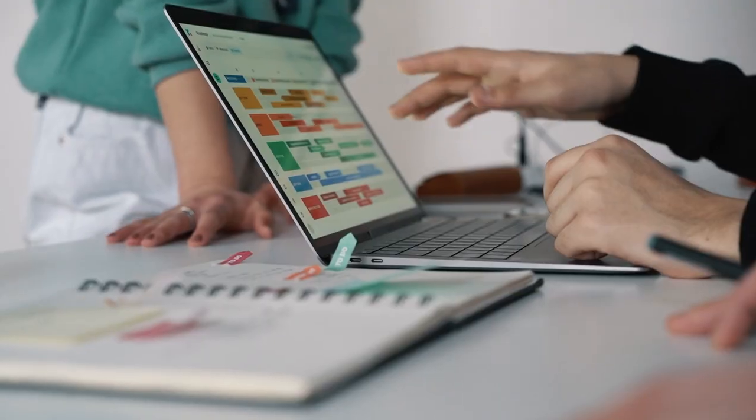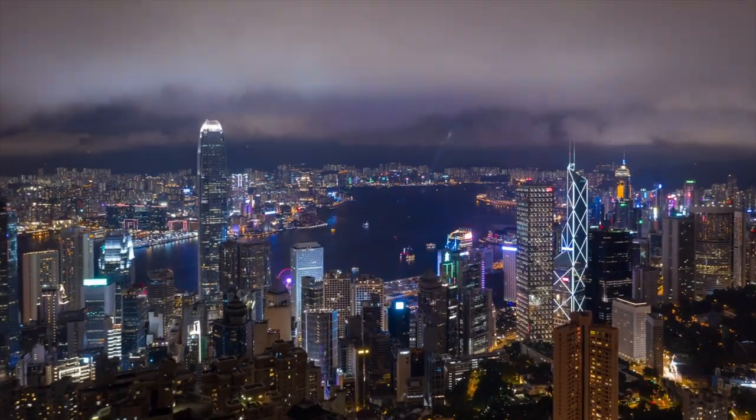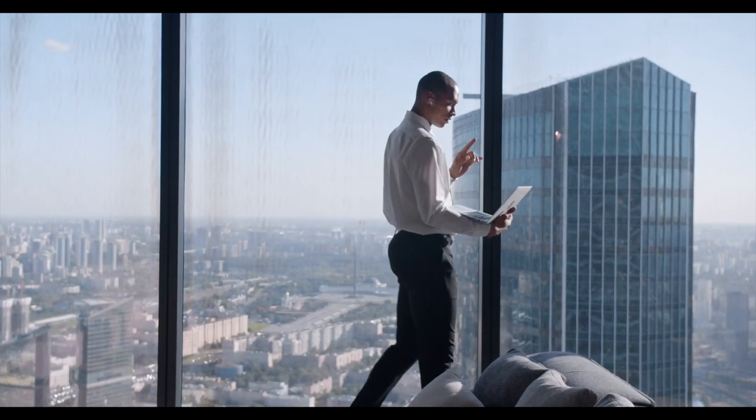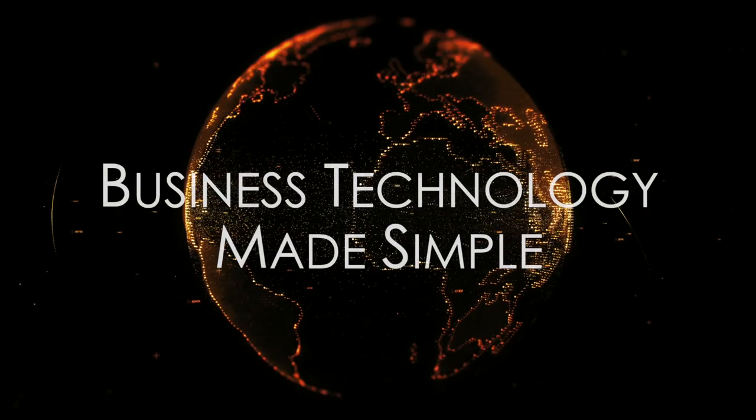Welcome to Business Technology Made Simple, where we discuss current business technology trends, interview business professionals, and discuss ways that you can improve your business. Whether you work for a large enterprise or just starting your own business, I hope to provide you with valuable information that will help you grow as a business leader.